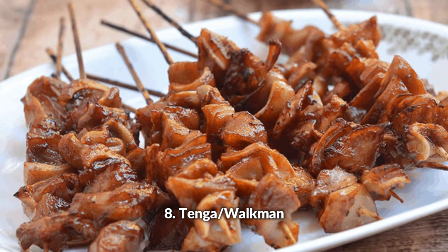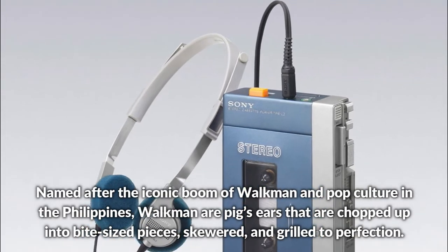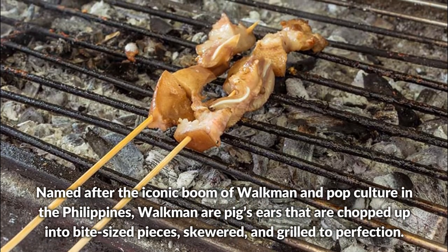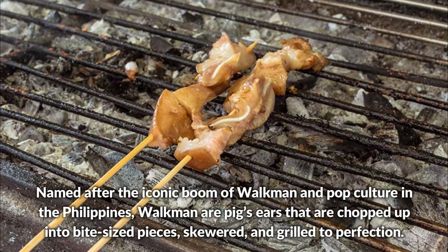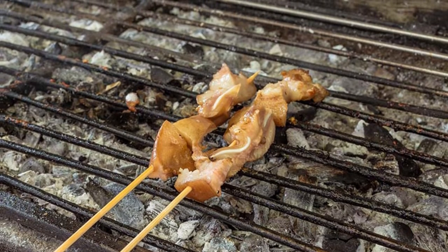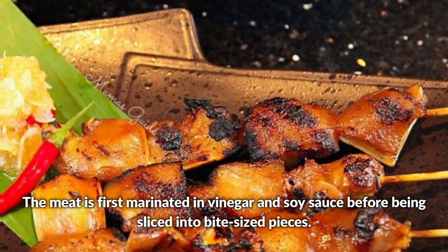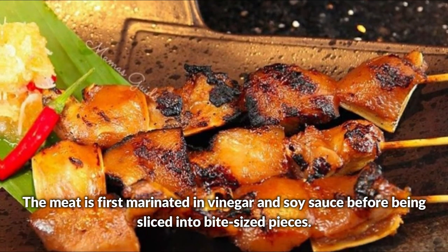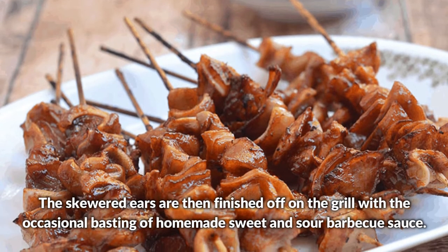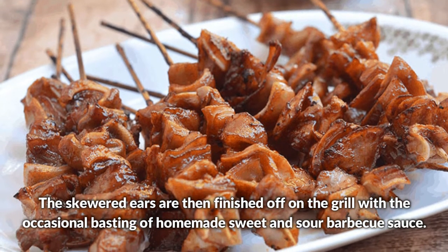Tenga or Walkman — named after the iconic boom of Walkman and pop culture in the Philippines, Walkman are pig's ears chopped up into bite-sized pieces, skewered, and grilled to perfection. The meat is first marinated in vinegar and soy sauce, then the skewered ears are finished on the grill with occasional basting of homemade sweet and sour barbecue sauce.